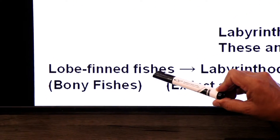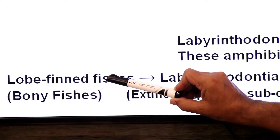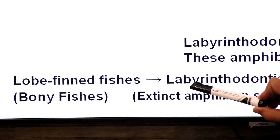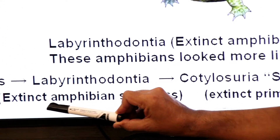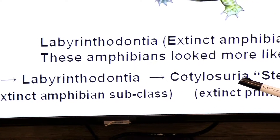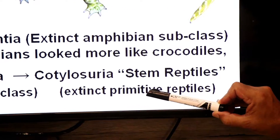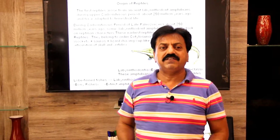The labyrinthodont amphibia are an extinct amphibian subclass — they are now extinct, though some living relatives like the coelacanth give us clues. Dear students, today we have covered class Reptilia. Tomorrow I will be with you for another class of the tetrapods — class Aves, the birds. Thank you, dear students, and wish you all the best.